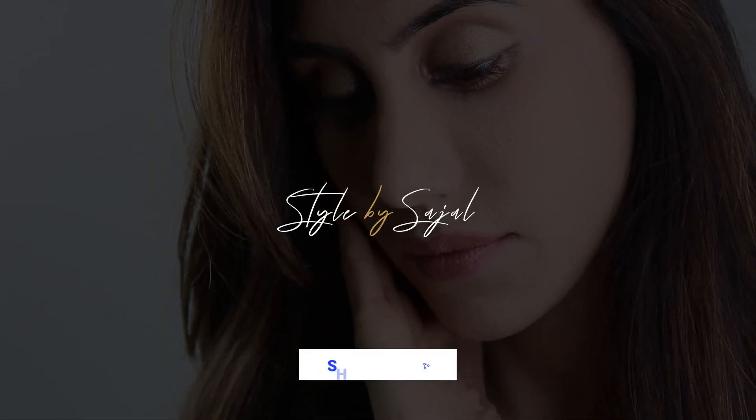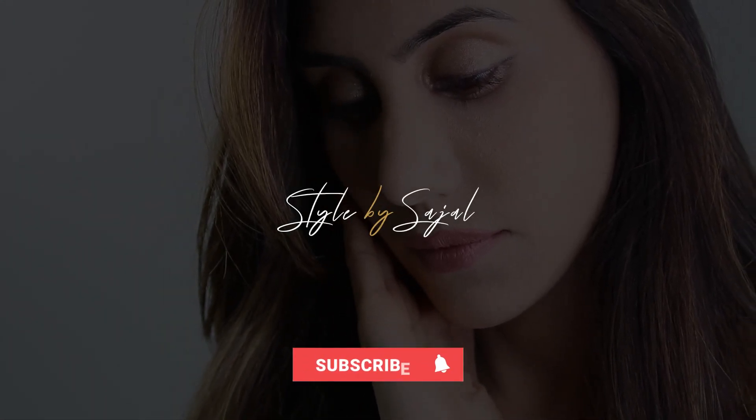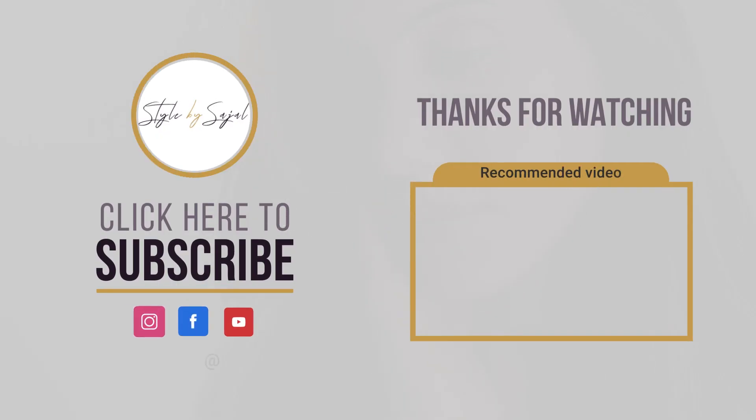And that's my makeup look complete. It really is an effortless everyday look and just takes 10 minutes to do. Thank you so much for watching. I hope you enjoyed my first beauty video and if you'd like to see more please do comment below. Please don't forget to like, share and subscribe to my channel and I look forward to seeing you in my next video. Bye!